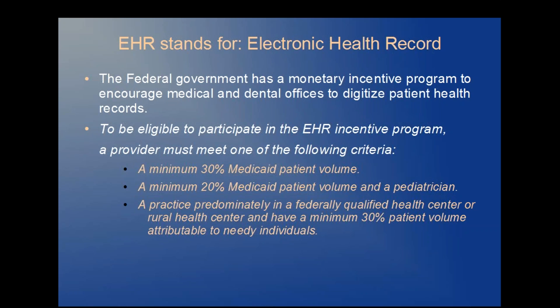A minimum 30% Medicaid patient volume, or a minimum 20% Medicaid patient volume and also be a pediatrician, or a practice predominantly in a federally qualified health center or rural health center and have a minimum 30% patient volume attributable to needy individuals.